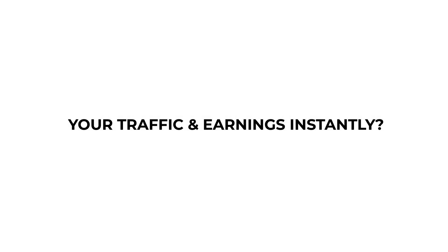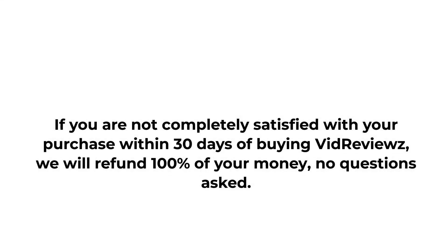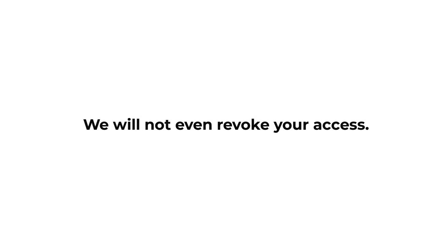Are you ready to 4x your traffic and earnings instantly? Upgrade to the Pro Edition now. Warning — this is a real limited-time offer. Once the special launch ends, prices increase. You're covered by our 100% refund policy. If you are not completely satisfied with your purchase within 30 days of buying VidReviews, we will refund 100% of your money, no questions asked. And you can still keep our product and enjoy all the benefits.